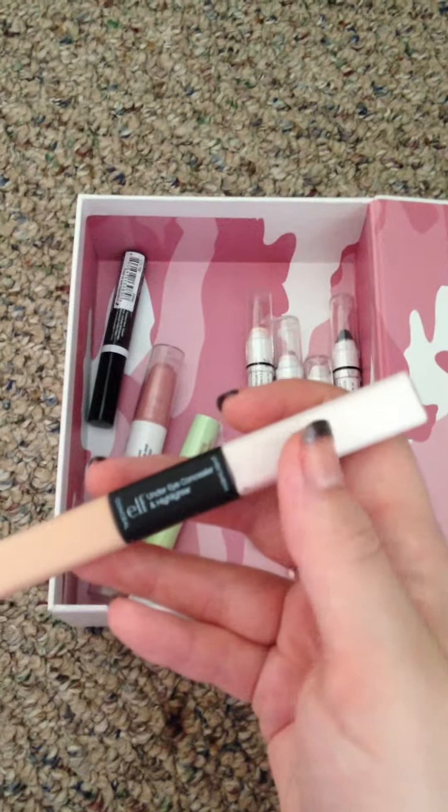I decided to try this on a whim — it's a NYX Crystal liquid liner, and it's really, really pretty. I might give it another try before it permanently goes bye-bye, just to see what I think. It's one of those products I liked but wasn't super impressed with. I might give it one more go before it has a proper burial.